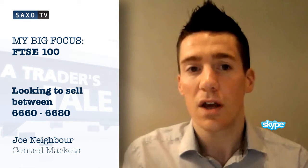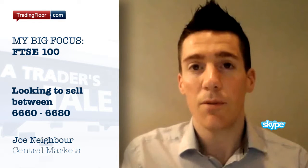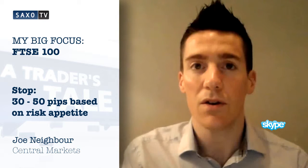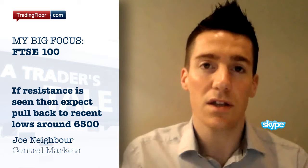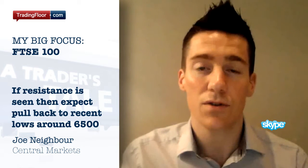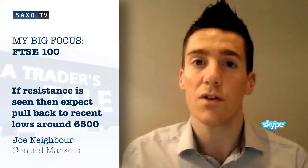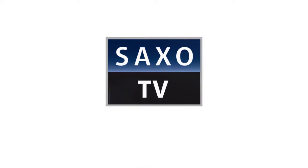So the trade today for me is looking to sell the FTSE 100 from around 6,660 to 6,680. I'm looking to give it a stop loss of around 30 to 50 pips, depending on risk appetite. If the trade is successful and we start to see the level continue to act as resistance, then I expect we'll see a pullback to the recent lows at around about 6,500.